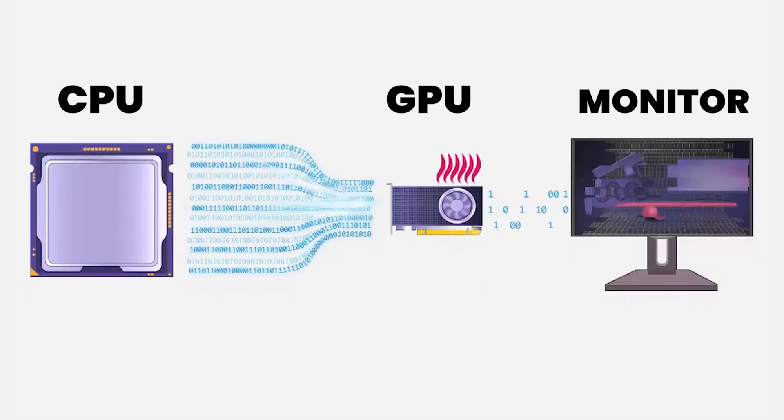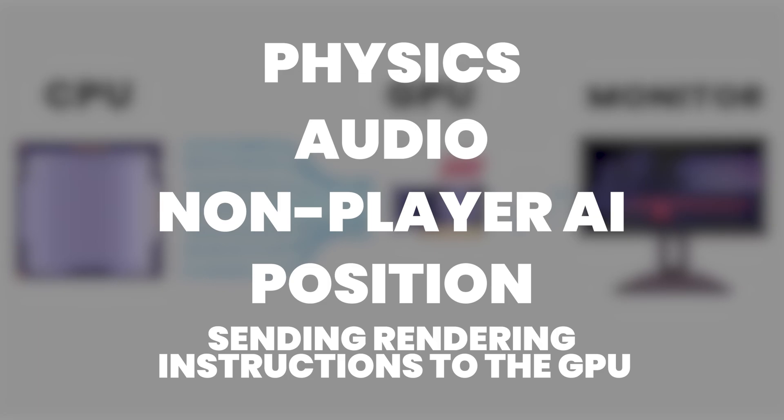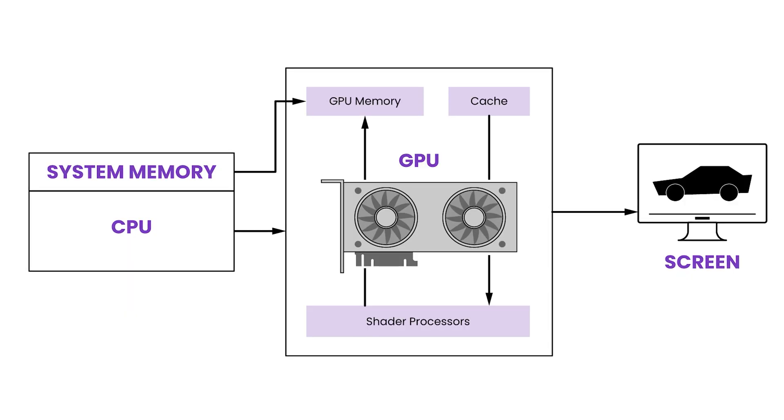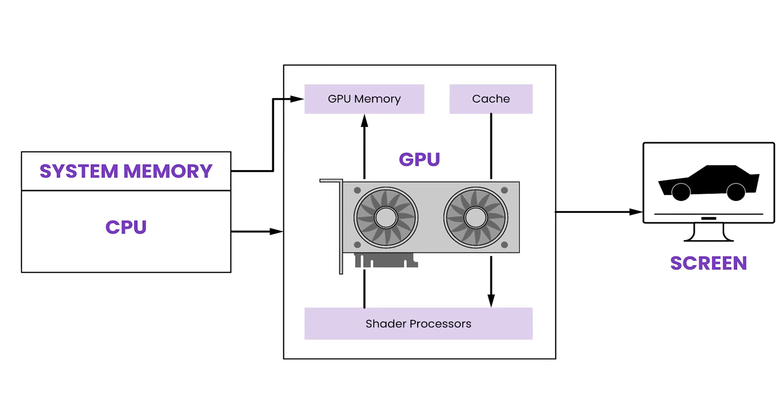To understand how a bottleneck can impact a system, it's important to understand the interplay between the CPU and GPU. The CPU is responsible for calculating operations like physics, audio, non-player AI, and position, and sending rendering instructions to the GPU. These instructions contain everything the GPU needs to know what to render, including shaders, textures, and other visual data, which are then executed by the GPU resulting in the image you see on screen.